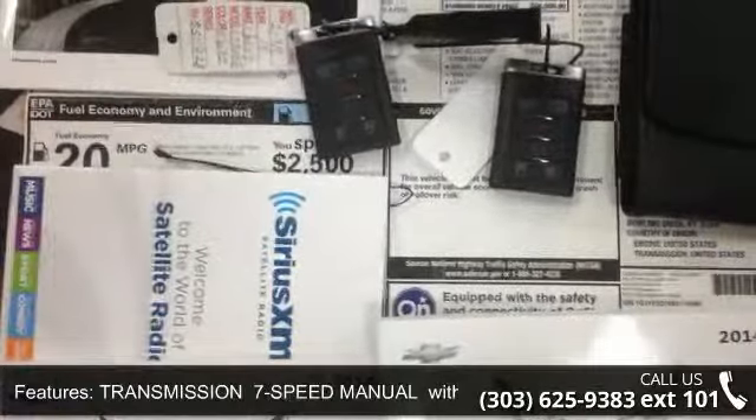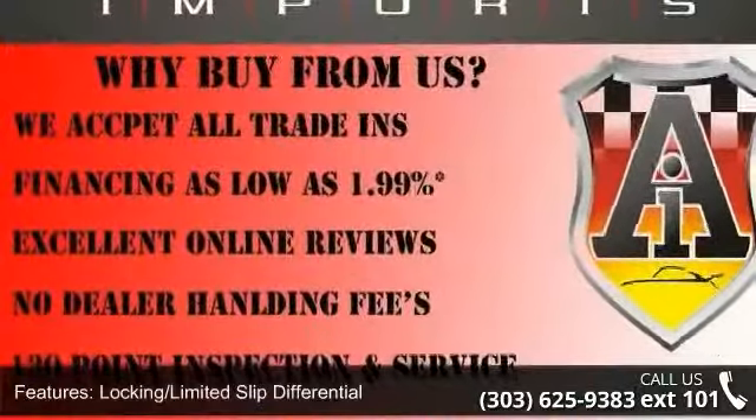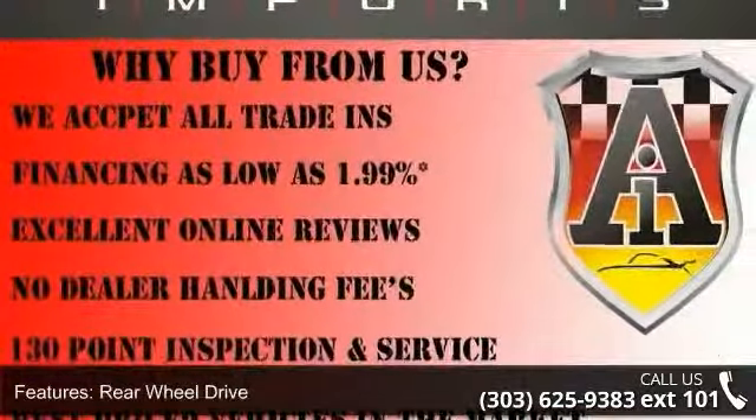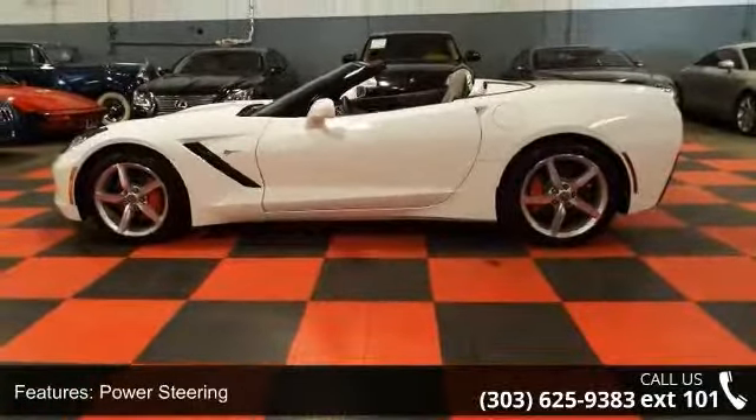Enjoy these notable features: heads-up display, convertible soft top, traction control, adjustable steering wheel, universal garage door opener, telematics, and cooled front seats.